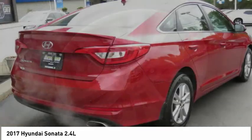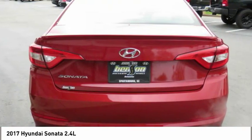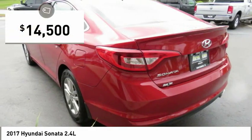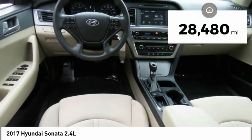Don't forget the exterior corrosion protection — a 14-step roto-dip system that provides unmatched protection for your Sonata — and is priced below $15,000. This vehicle has less than 30,000 miles.